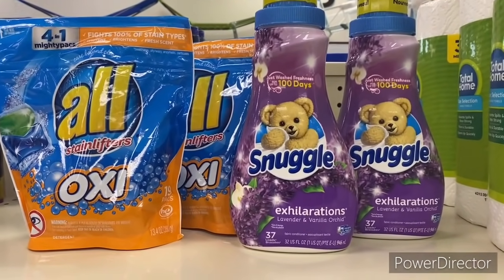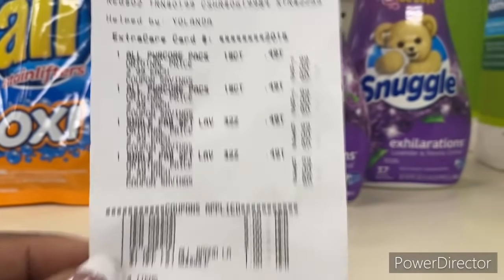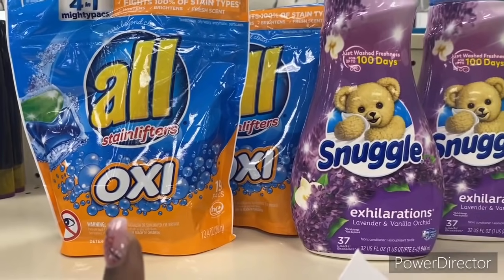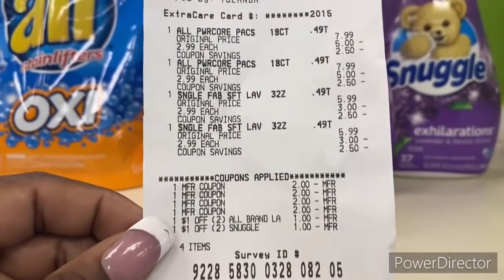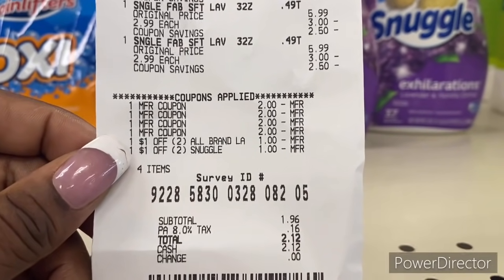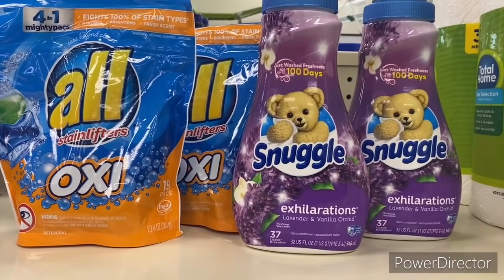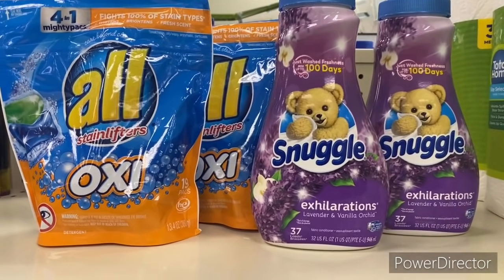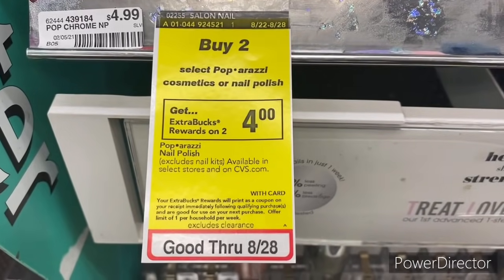I'm back with the All and Snuggle deal. The $2 Snuggle manufacturer coupons worked on the Snuggle fabric softener and the $2 manufacturer coupons worked on the All OXY Mighty Pacs. With the $1 off two laundry and $1 off two Snuggle CRTs, total came down to $2.12. I paid $2.12 — that is a great deal because Snuggle alone is about $4-$5 at regular price.